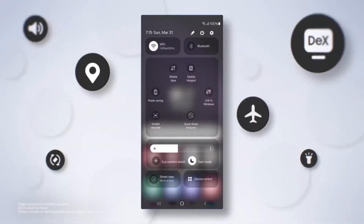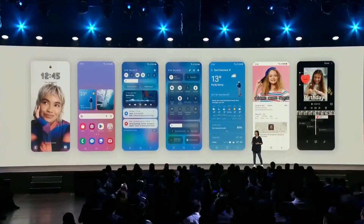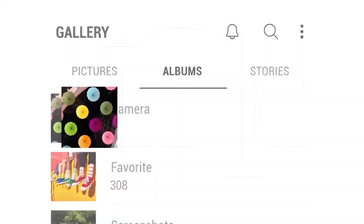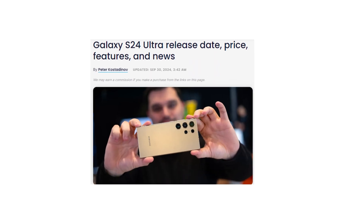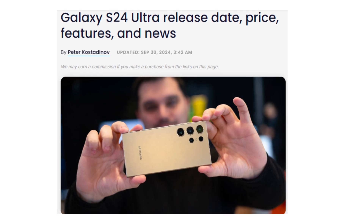Samsung has also made significant improvements to the camera app. The most important change here is that most of the controls have been moved to the bottom of the screen. This thoughtful redesign makes the camera app much easier to use with just one hand, especially on larger devices like the Galaxy S24 Ultra. It's a subtle change, but one that can make a big difference for everyday users.